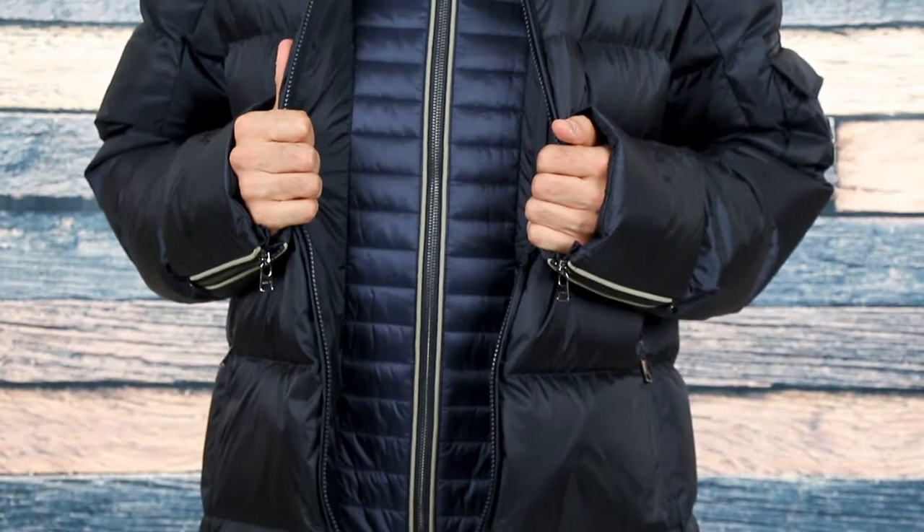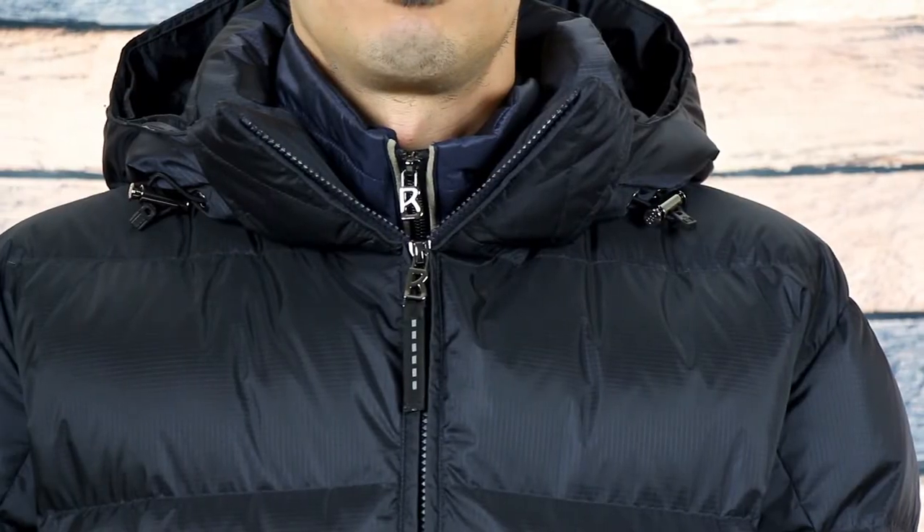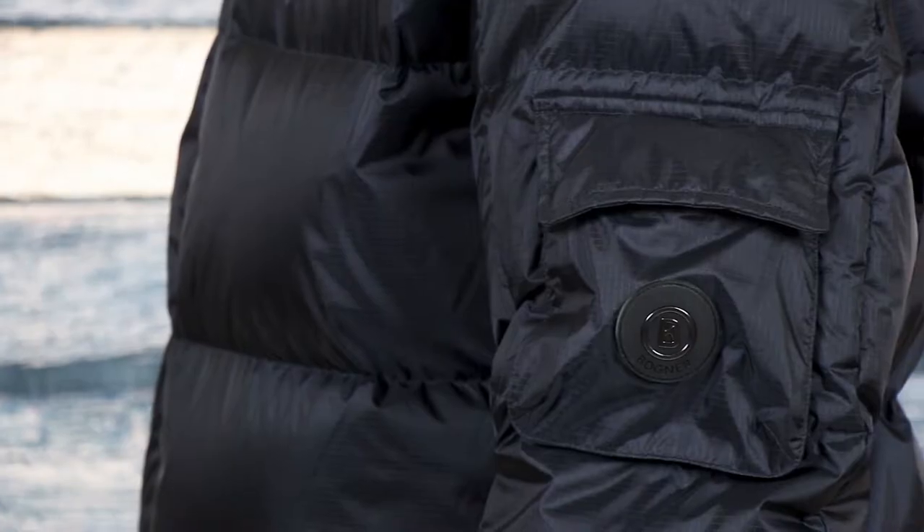It has a classic puffy down look with an interior quilted zipper panel, ribbed cuffs, and gusset accent on the sleeves. This jacket also has Bogner logo details on the main zipper pull, inside zipper flap, hood, and patch on the upper arm.